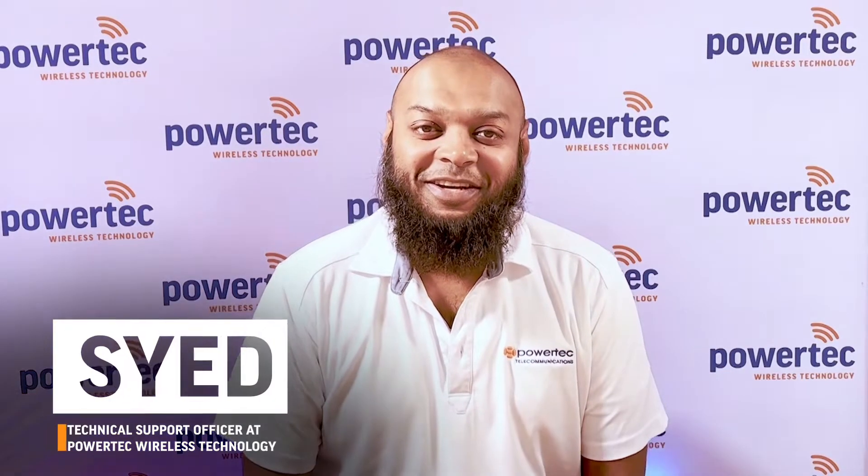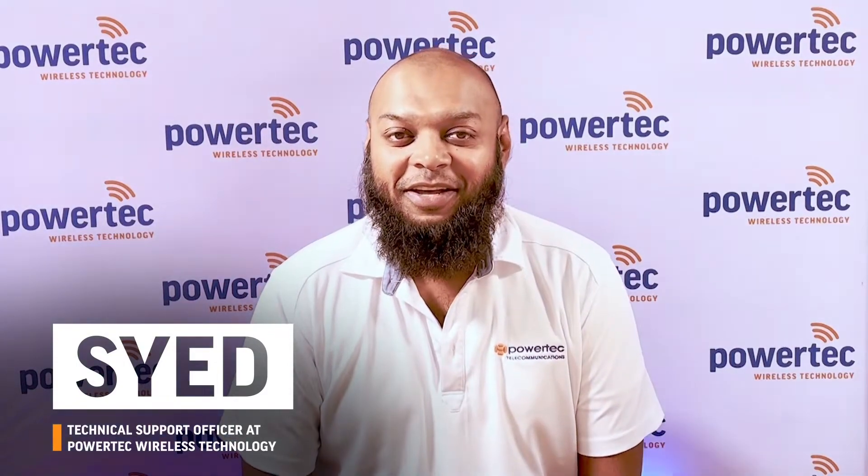Hi, my name is Saeed. I'm a Technical Support Officer at Powertech Wireless Technology and I want to welcome you to our YouTube channel, your ultimate guide to the world of connectivity and technology. We are introducing a new troubleshooting series where we will go through the most common issues you may encounter during your Cell-Fi setup.